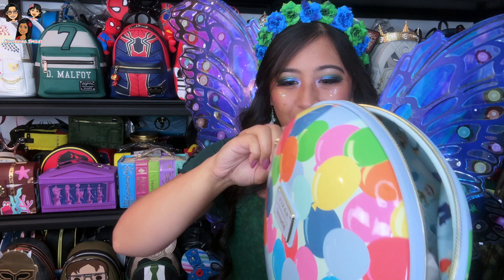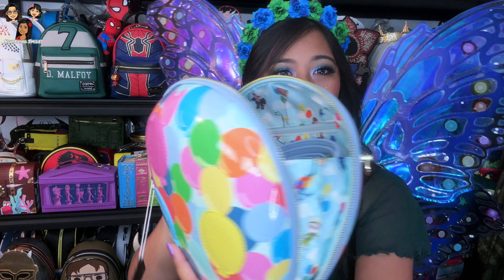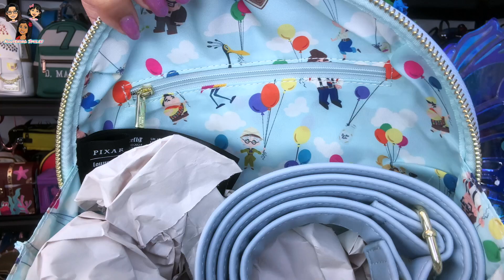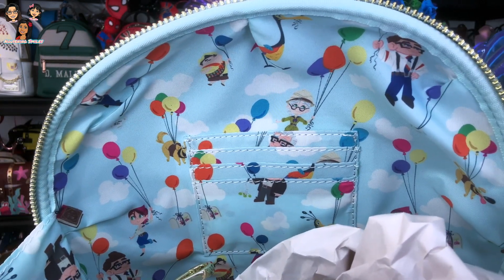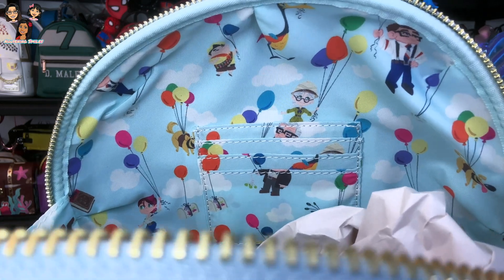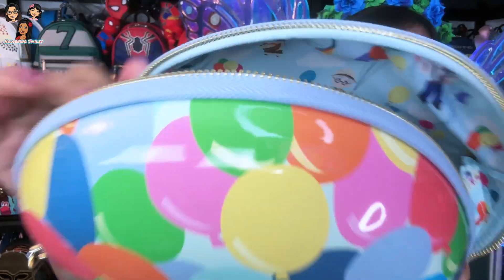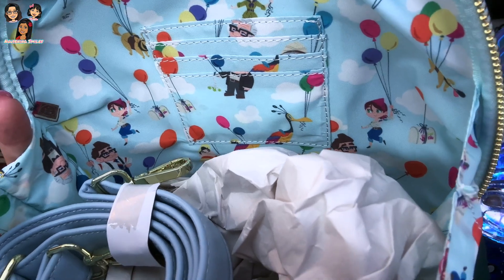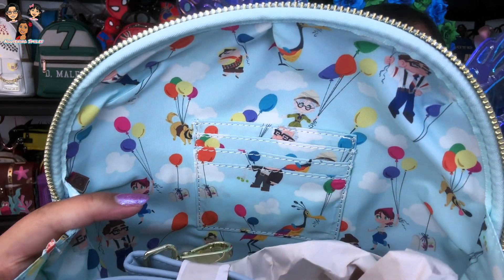Let's take a quick look on the inside too. There's a crossbody strap of course, you can just clip it onto the bag. You've got Carl and Ellie in their attire — I assume from the zoo or wherever they were working. They also have younger versions of them — like when they're dressed up to paint the mailbox. You've got the mailbox, you've got Doug and Russell.